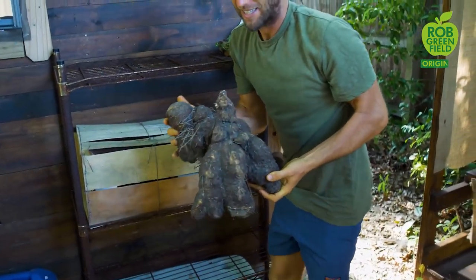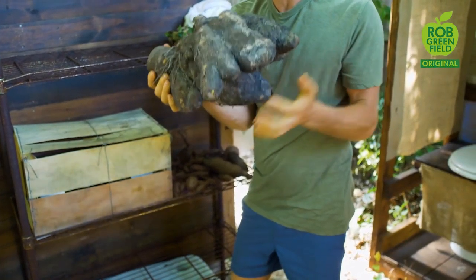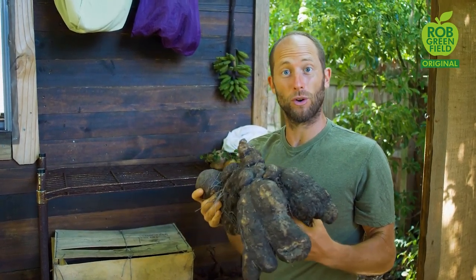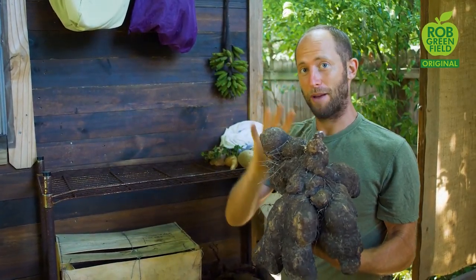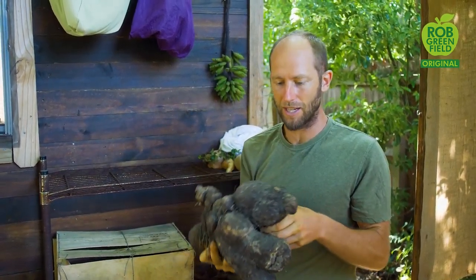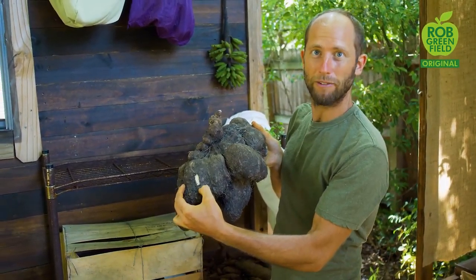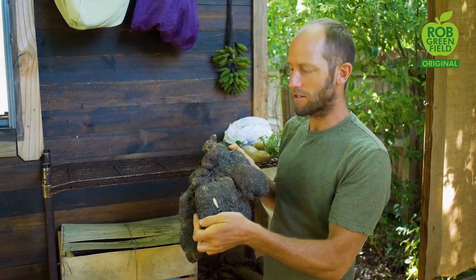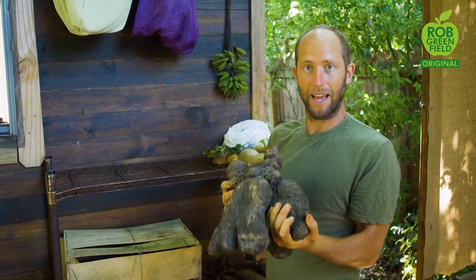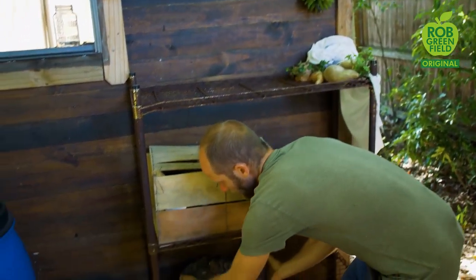Oh, this is the wild yam — Dioscorea alata, that's the genus and species. These yams get up to 150 pounds in the wild, and this is one of my great sources of calories. This is what I made the yam flour out of. On the outside it looks pretty rough, but just scratching it back you can see nice white flesh inside. It's similar to potatoes — you can make mashed yam, boiled yam, baked yam, any of those sorts of things. I harvest this from the wild.